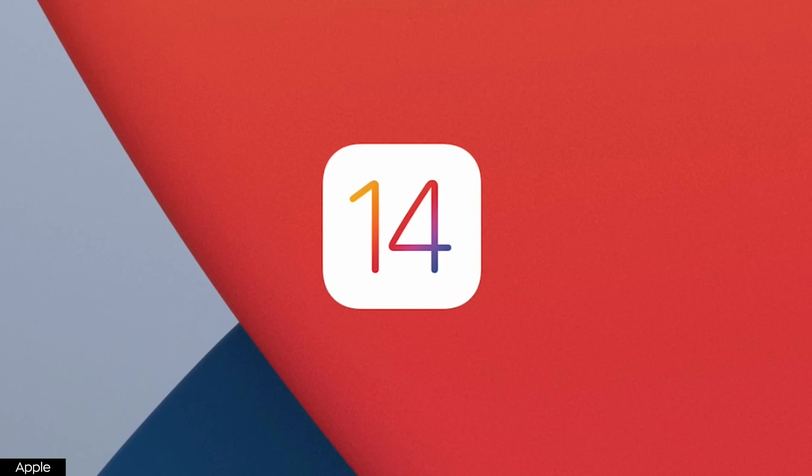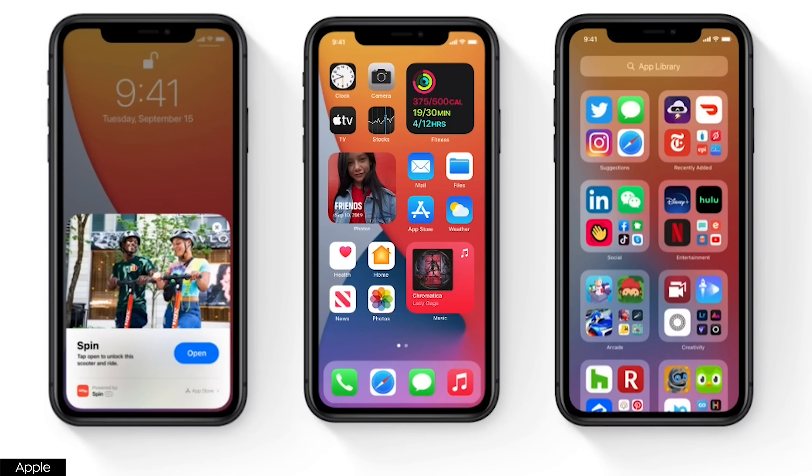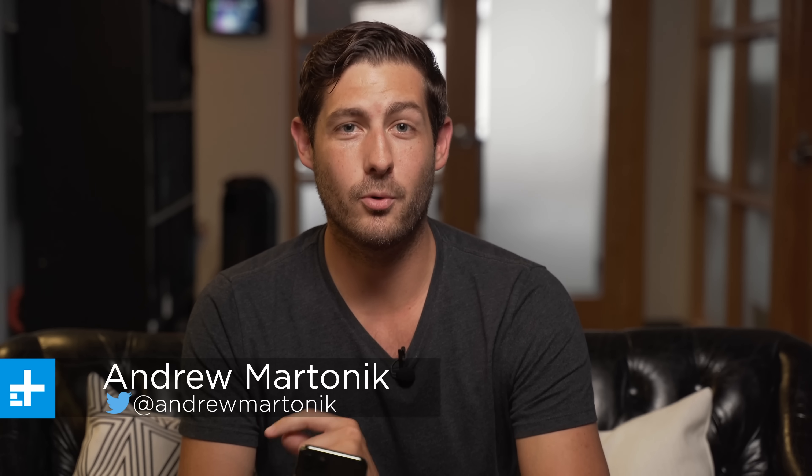It's fall, and that means you can go to Starbucks and get a pumpkin spice latte or pumpkin spice whatever, but it also means more importantly that iOS has a new version. It's iOS 14. I'm Andrew Martinik with Digital Trends, and iOS 14 is probably waiting to download on your phone right now. There are five reasons why you should download immediately and two reasons to maybe wait a few weeks before you hit that button.